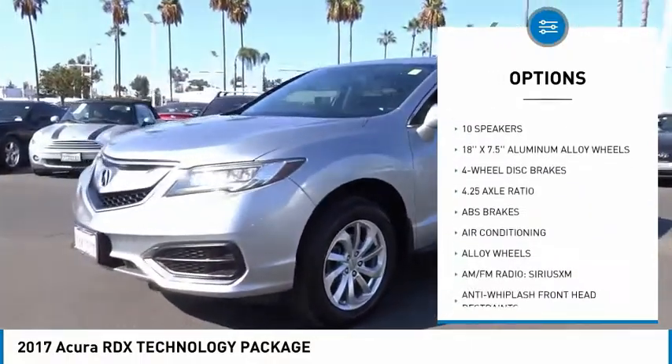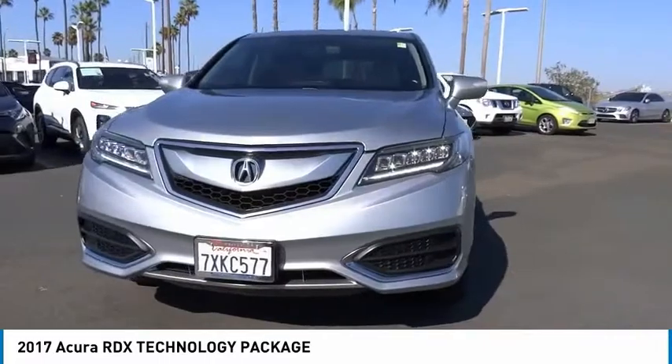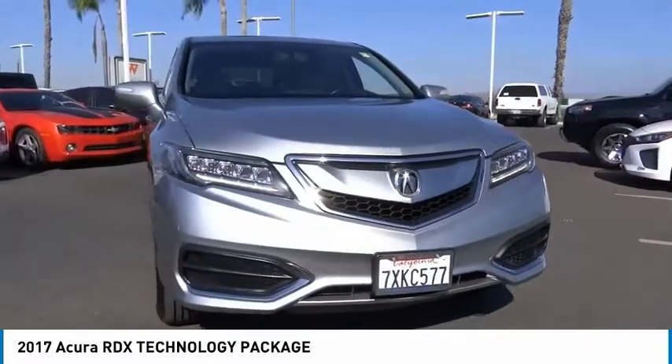Remote keyless entry, four-wheel disc brakes, speed control, power moonroof, and rear window defroster.